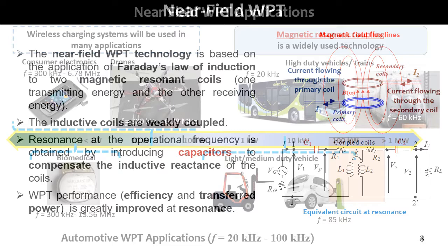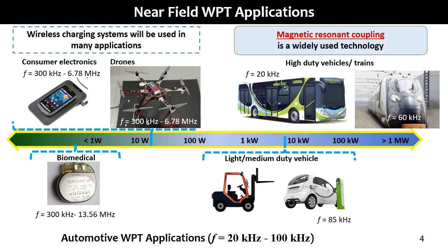Many applications of WPT technology are depicted in this slide. There are many applications, not yet in the market, to recharge batteries of electrical vehicles, implanted biomedical devices, consumer electronics, and drones. The power level starts at less than one watt for biomedical devices, up to one megawatt for a train.